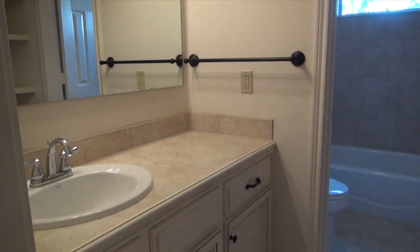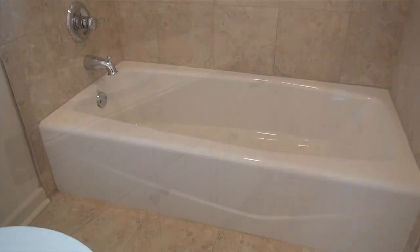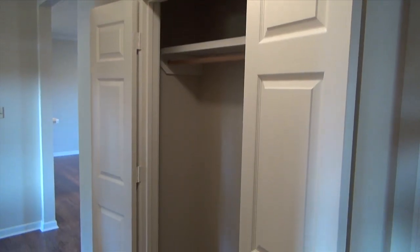This house also features a full bath with lots of built-ins. Across from that bathroom is a great spacious closet.